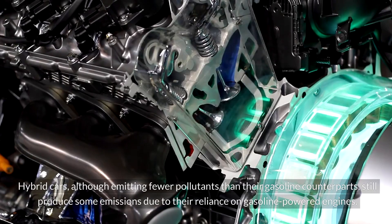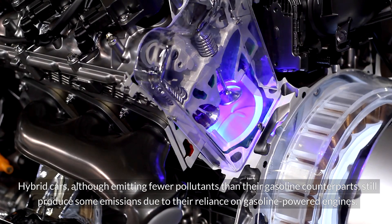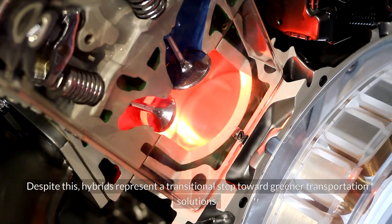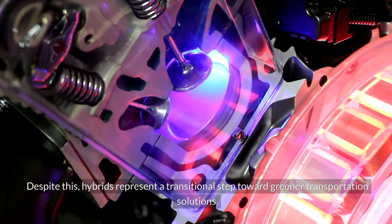Hybrid cars, although emitting fewer pollutants than their gasoline counterparts, still produce some emissions due to their reliance on gasoline-powered engines. Despite this, hybrids represent a transitional step toward greener transportation solutions.